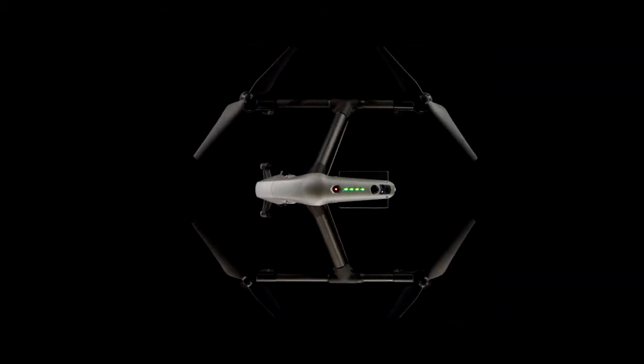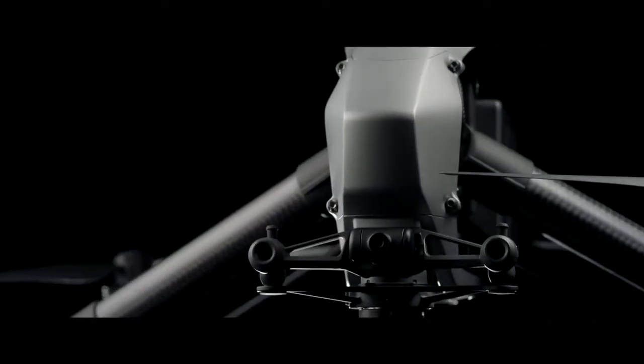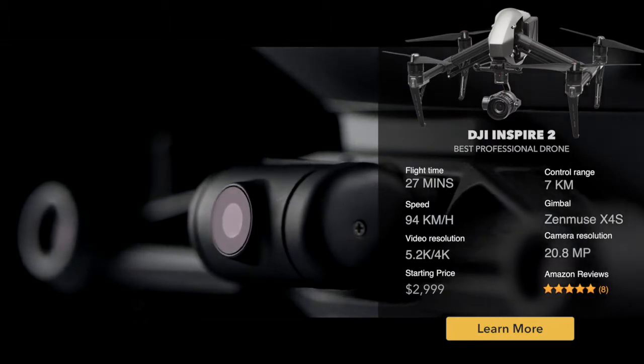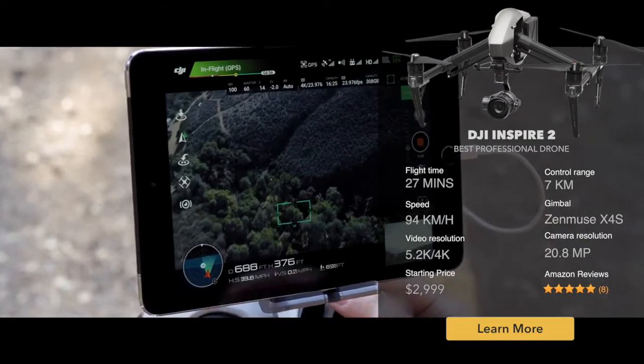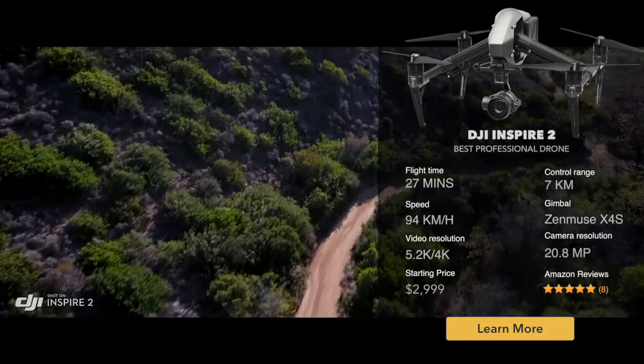Whether flying as a team or operating as a single pilot, a dedicated two-axis stabilized FPV camera with independently adjustable pitch gives the pilot a personal live feed. Bring the camera up to move any way they need to in order to get the shot.